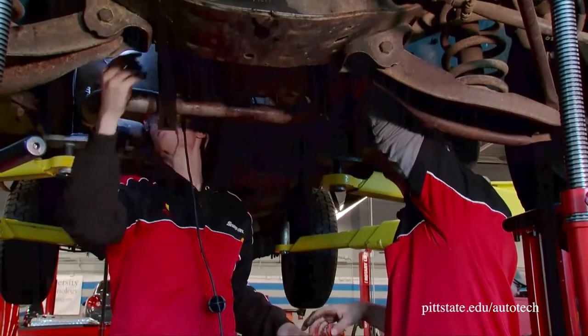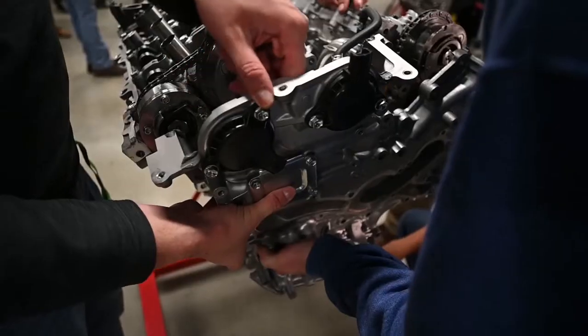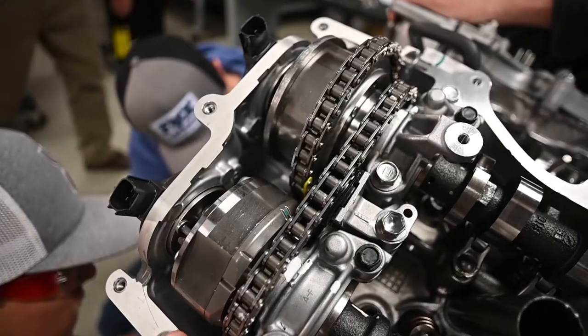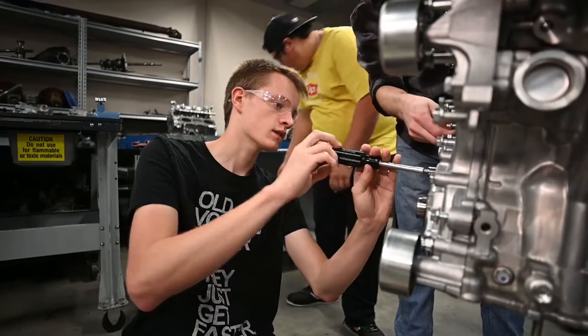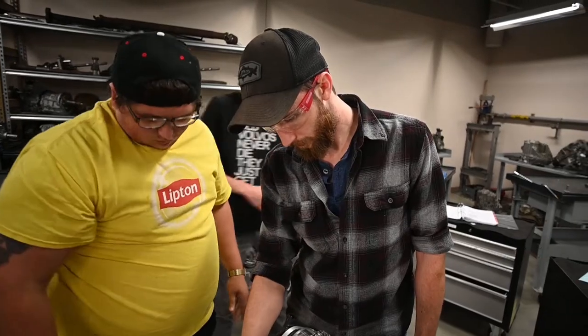Right off the bat, some of the first things that we did in this class — it's kind of intimidating at first — but when you first get down here and go through all of your safety, they put an engine on an engine stand right in front of you and a partner, and you're expected to tear it completely down, measure everything out, and rebuild it back to spec. Getting into a motor that deep was really intimidating to me at first, but the deeper we got into it, the more comfortable I got, to the point now that I'm doing live work on customer vehicles and I feel confident in what I'm doing.